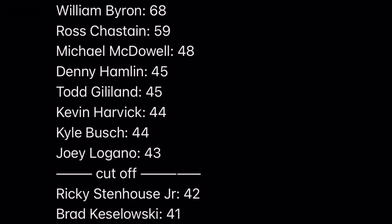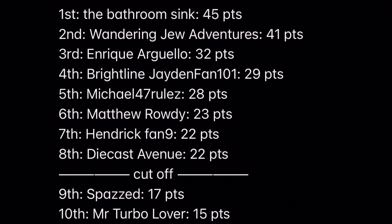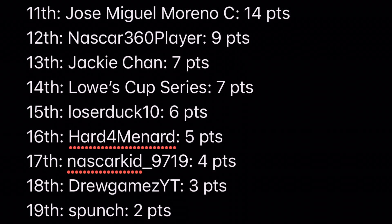Here are the driver points after race six. Byron has taken a huge lead and Trastain had a good race too, closing in on him. In the constructor points, the bathroom sink had a huge lead but Wandering Drew Adventures had a great race today and is right up there. These guys better sign up for some races or else they're not going to be able to compete for a championship.